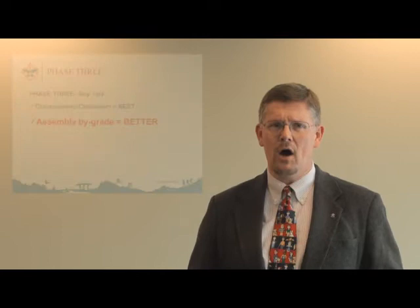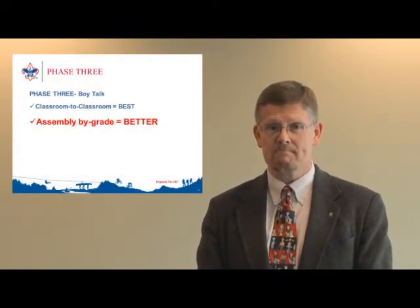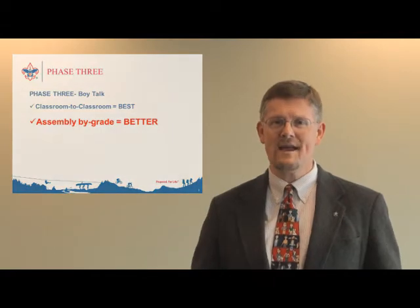The second type of talk that yields good results is an assembly by grade or by Cub Scout appropriate grouping. Giving your presentation to all the first graders allows you to tailor your talk to their level of learning. Remember age-appropriate and grade-specific language. Those first graders are not going to grasp the information that you'd give to fourth and fifth graders, and those fourth and fifth graders are going to get pretty bored if you talk to them like they're in first grade. The assembly by grade can work well, but just know your audience.